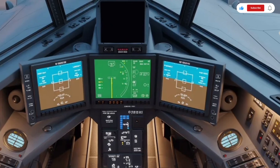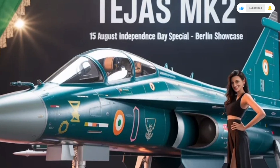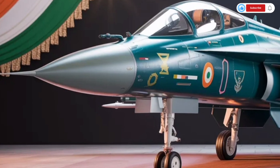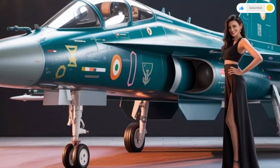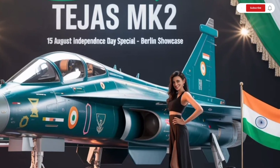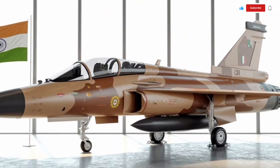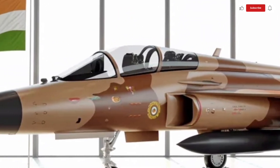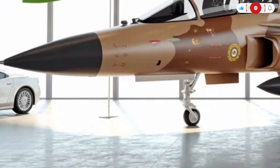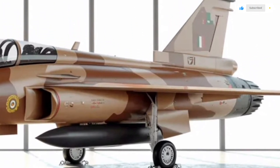From a functional standpoint, every line on the Tejas MK2 has a purpose. The extended fuselage allows it to carry more internal fuel, approximately 3,400 kg, increasing its range significantly. The aircraft's wings are optimized for both high-speed agility and stability at lower speeds, making it versatile in various mission profiles. It features 11 hardpoints in total, an upgrade from the previous generation, allowing it to carry a wider variety of air-to-air missiles, precision-guided munitions, and electronic warfare pods. This expanded payload capacity makes the MK2 capable of fulfilling both air superiority and ground attack roles efficiently.